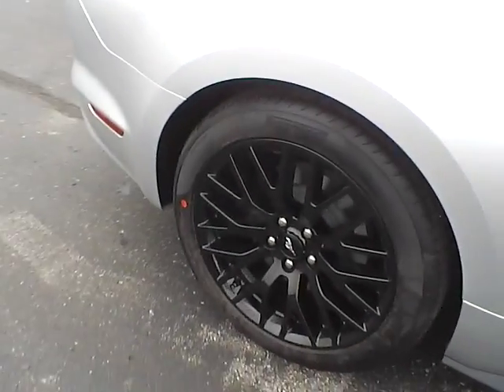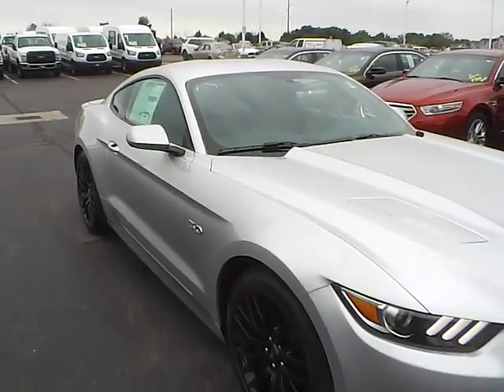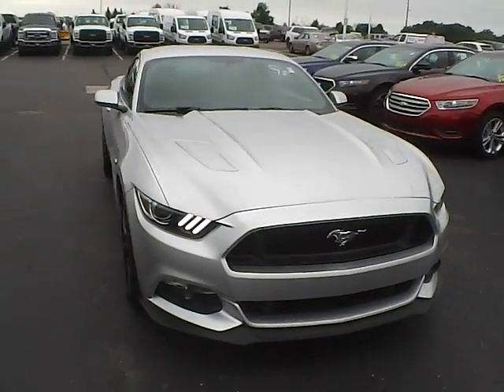Aluminum alloy wheels with four wheel disc brakes and fog lights.